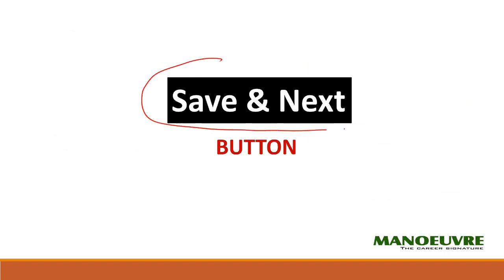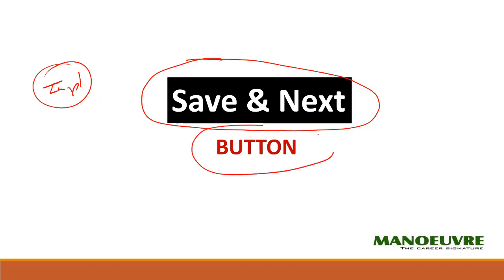Next is the Save and Next button. Many people are not aware of its importance. If you solve a particular question and mark the right answer but do not click the Save and Next button, that answer will not get saved and you will not get any marks for that question. This is very important information. Make sure that for whatever question you are marking, you click Save and Next before moving on. That is why I want you to write the mock test — to get familiar with the buttons.